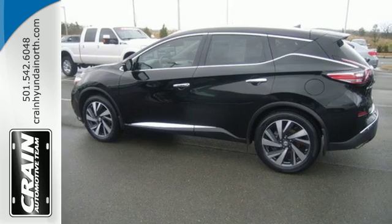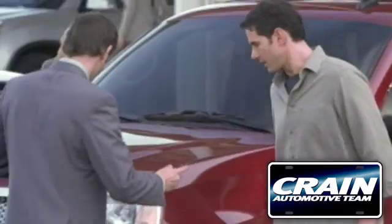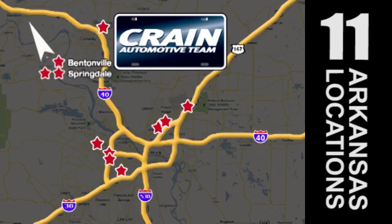Striking and streamlined. Come see this Murano for yourself. Visit us anytime at craneteam.com. Go, go, go. Craneteam's got them. Craneteam.com.